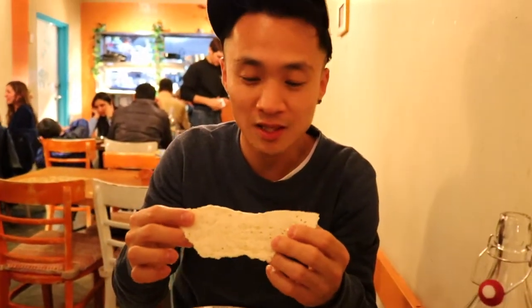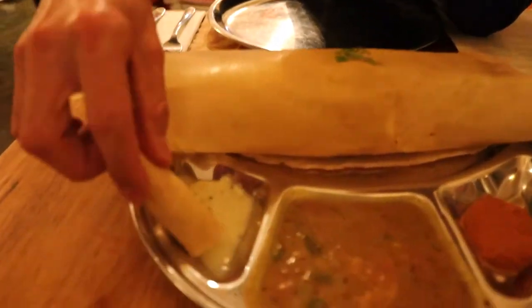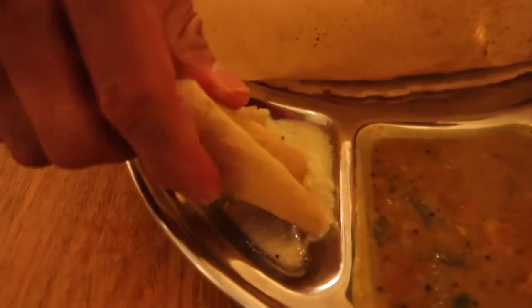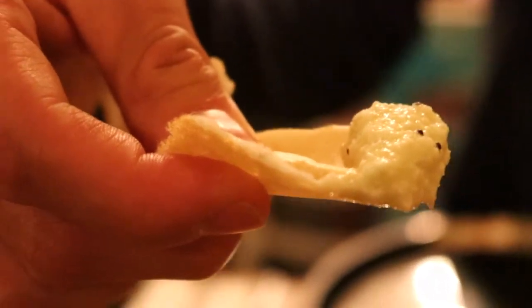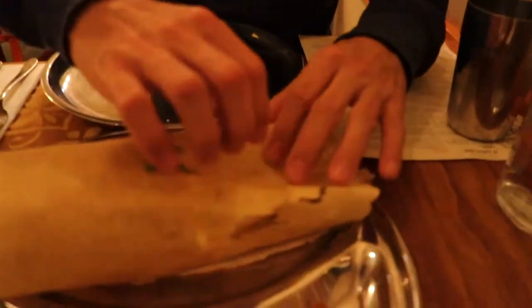A dosa is pretty much just like an Indian pancake — kind of like a crepe. You just kind of break it off and dip it in. I'm gonna try the coconut chutney first. It's just a coconut sauce. That coconut chutney is just so kind of sweet and a little bit sour. I don't know if that's coming from the dosa itself. The dosa just kind of tastes like a crispy bread.